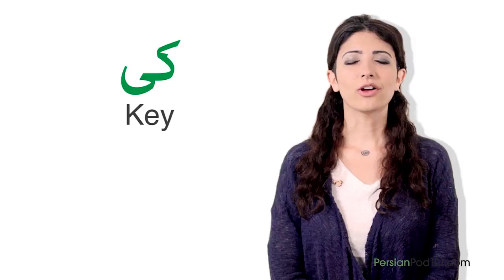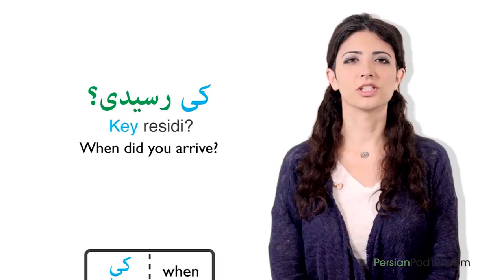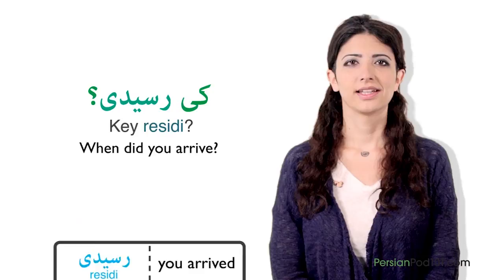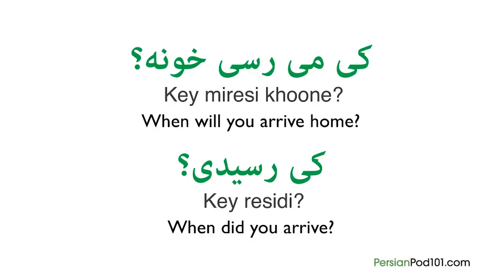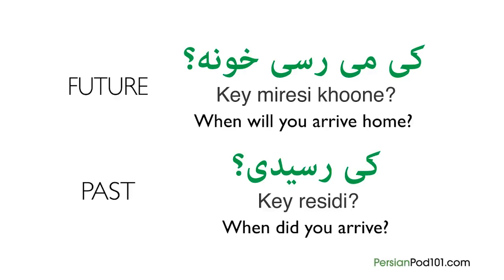Here's another example. How can you say 'when did you arrive?' It is really simple, since it's exactly the same pattern: Kei residi? First we have kei, which is 'when.' The second word is the verb residi, which means 'you arrived.' The first sentence is talking about a future action — when will you arrive home — whereas the second one is referring to the past: when did you arrive? The conclusion is that you can use the question word kei to talk about any moment, whether past or present.